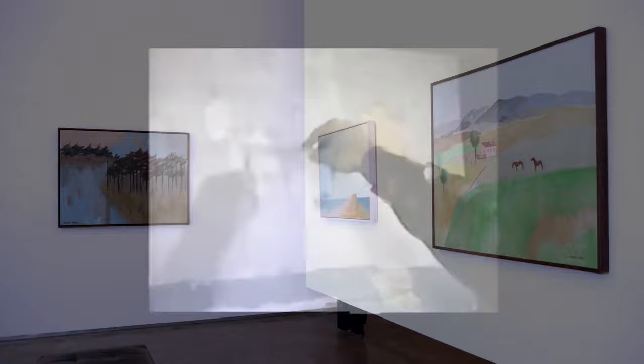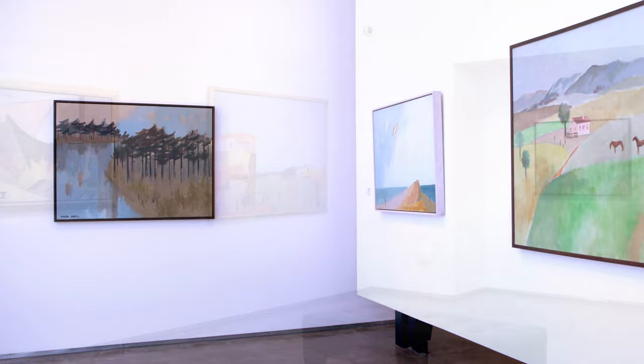However, it does not mean that I do not want people to see my work, look at it, and like it. The fact that I exhibit my work means that I want to communicate.